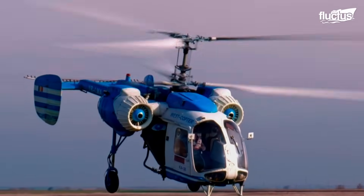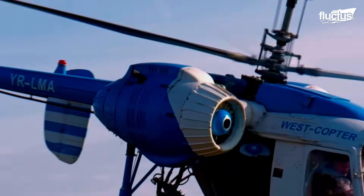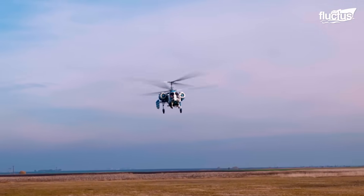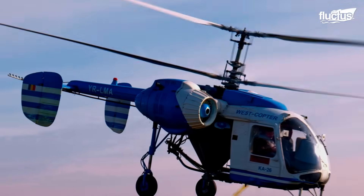You cannot do the pilot's schooling directly on the Kamov, because it's a historical helicopter and it's not allowed to do the school directly on it. So I went to Bucharest, I did the school on Robinson 22, and after I took my PPL — private pilot license — I came back to Timisoara and with the Kamov instructors I started to take lessons with the Kamov.